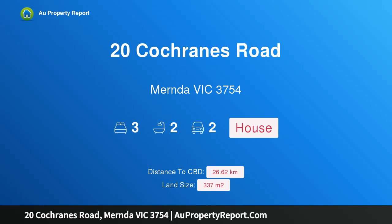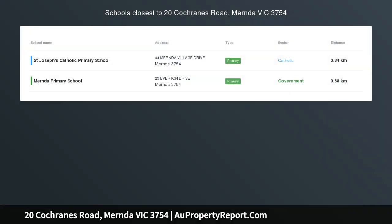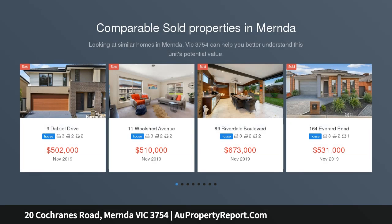Hi, I am glad to introduce Property 20 Cochrans Road, Mernda Victoria 3754 — Luxury Living and Low Maintenance. If you're looking for your first home, downsizing, or for an investment, look no further.